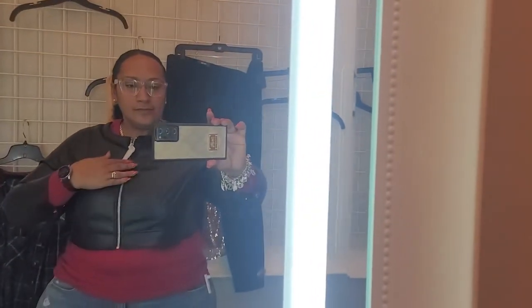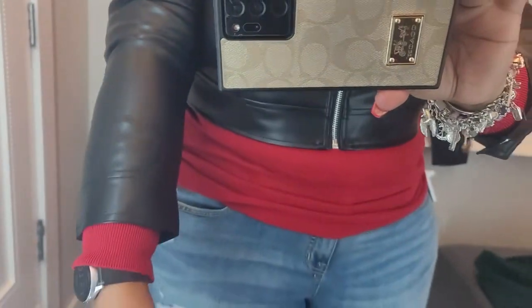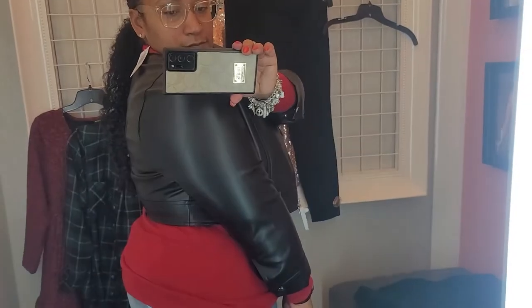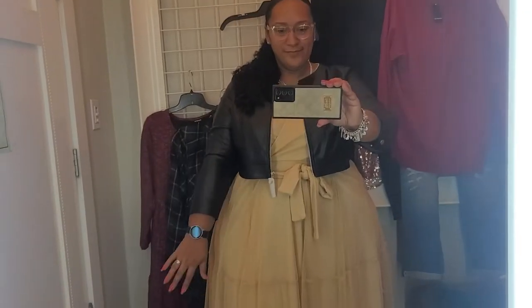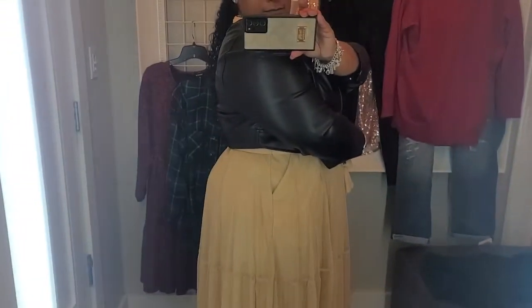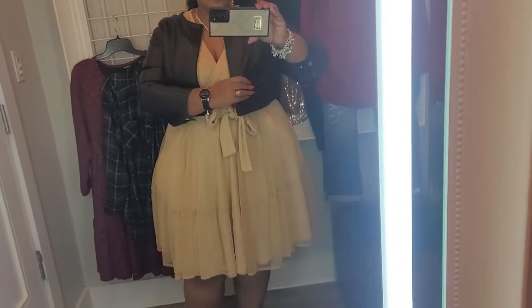I threw on this crop leather jacket over the top to show you the fit — I think I'd go up a size. If you unzip it, it looks better; it's like a three-quarter sleeve leather crop jacket. It does have a slight stretch to it. I also tried it on with the dress and I think it looks cute. Pair it with some black booties or pumps — really cute, and then you're ready to go to any holiday event.